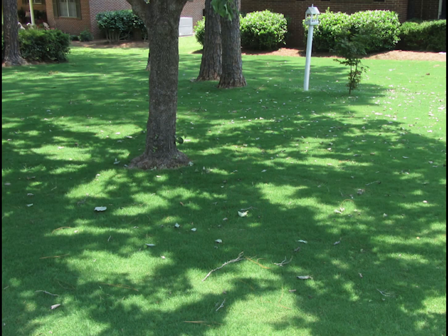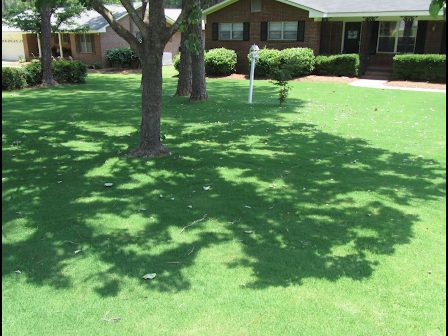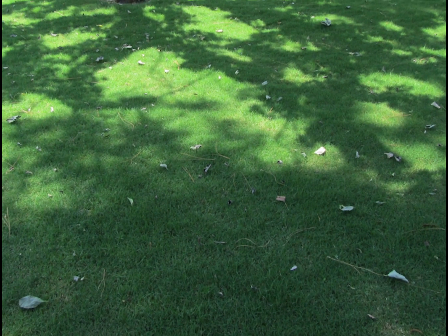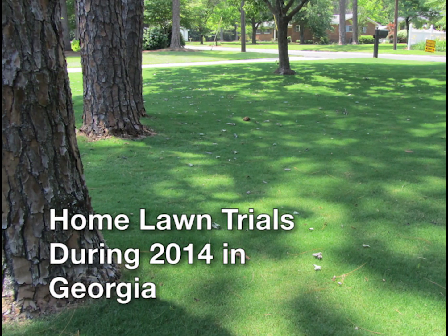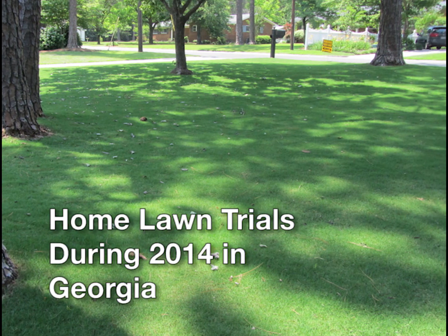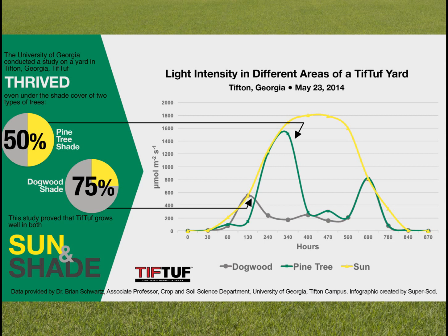One of the biggest questions people had was how TifTuff would perform in the shade. Rather than start a formal trial with shade cloth, researchers wanted to know how it would do in the real world. In 2013, they selected a home lawn with large pine trees and dogwoods, and used light bars to measure sun intensity throughout the day both in full sun and underneath the trees.